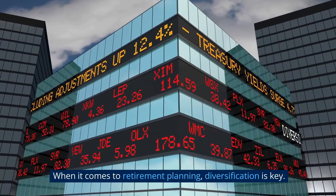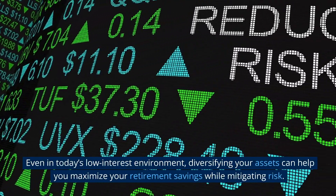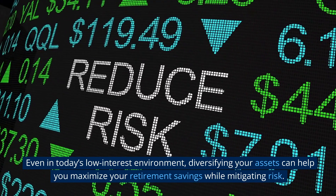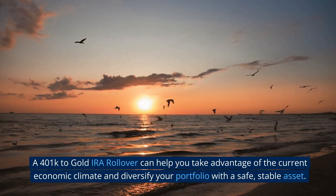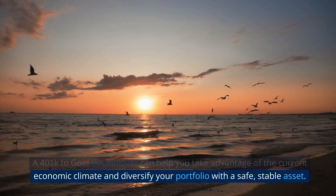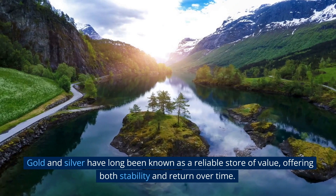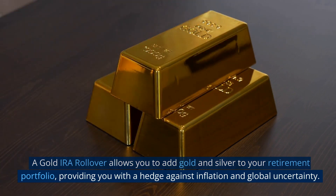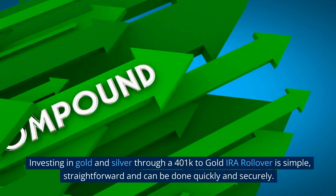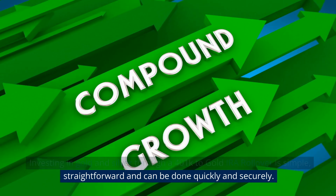Diversify your assets. When it comes to retirement planning, diversification is key. Even in today's low-interest environment, diversifying your assets can help you maximize your retirement savings while mitigating risk. A 401k to gold IRA rollover can help you take advantage of the current economic climate and diversify your portfolio with a safe, stable asset. Gold and silver have long been known as a reliable store of value, offering both stability and return over time. A gold IRA rollover allows you to add gold and silver to your retirement portfolio, providing a hedge against inflation and global uncertainty. Investing in gold and silver through a 401k to gold IRA rollover is simple, straightforward, and can be done quickly and securely.